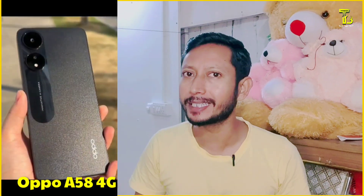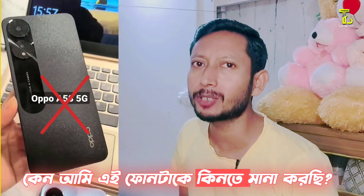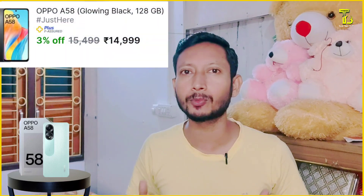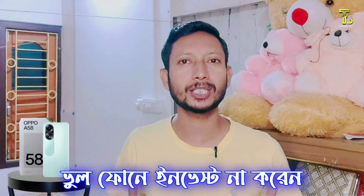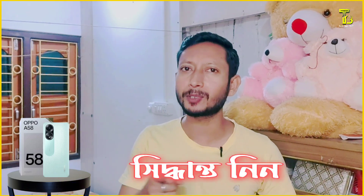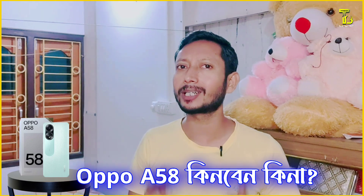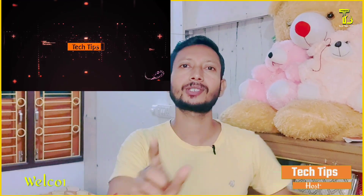Let's talk about the A584G and why we should know this phone. This phone is listed on the Flipkart eCommerce website. If you want to buy this phone, it is priced at around 14,000. If you want to invest in this phone, stay with us as we are going to talk about everything you need to know.